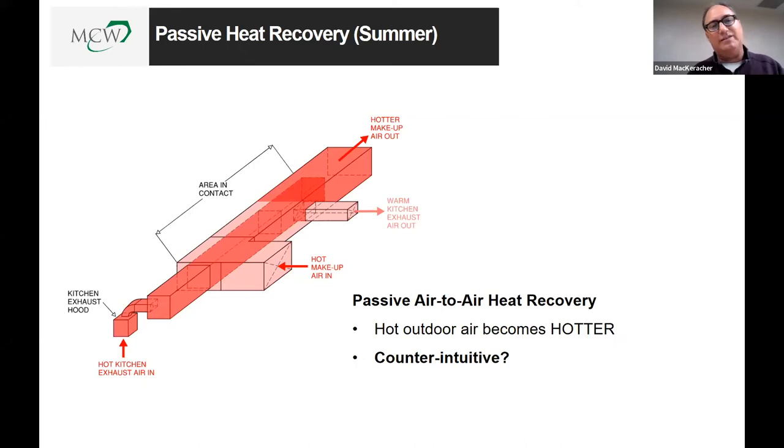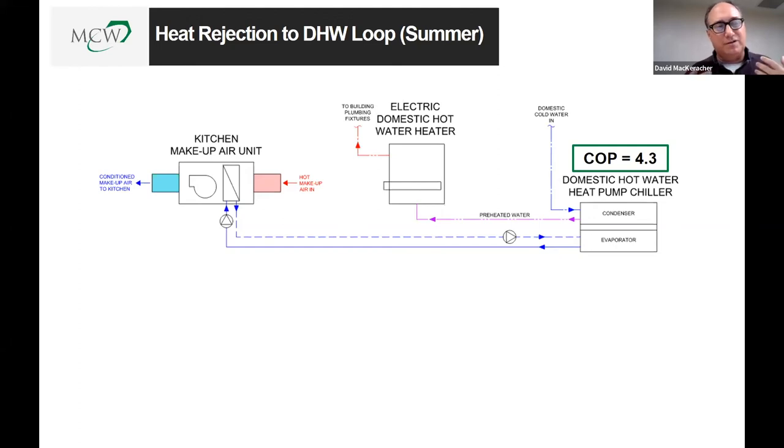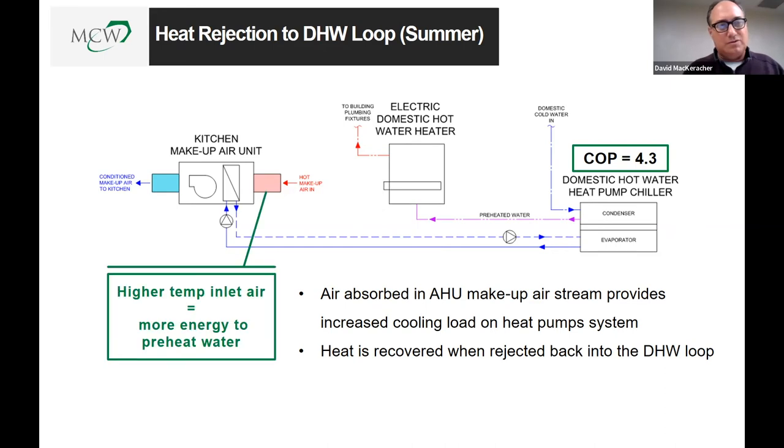In summertime, the kitchen exhaust does warm up the incoming outdoor air — and we actually want that. In our makeup air system, we run that warmed air across a cooling coil, absorb the heat out of the airstream, and reject that heat back into our domestic hot water system through a heat pump. The air handling unit's makeup airstream essentially provides increased cooling load, and the warmer the incoming air, the more energy we recover and reject into our hot water system.